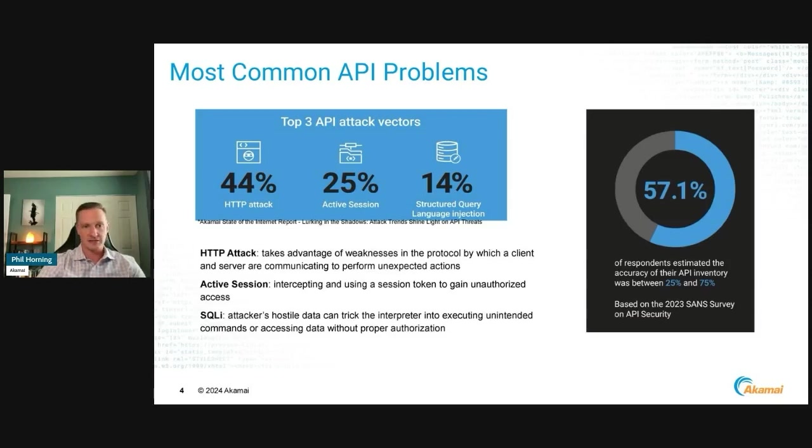Continuing on from that, SQL injections are occurring. Those APIs that are talking to backend databases — attackers are now able to trick them to say, give me this data, or access all the database. They're able to manipulate APIs to do what they want them to do.